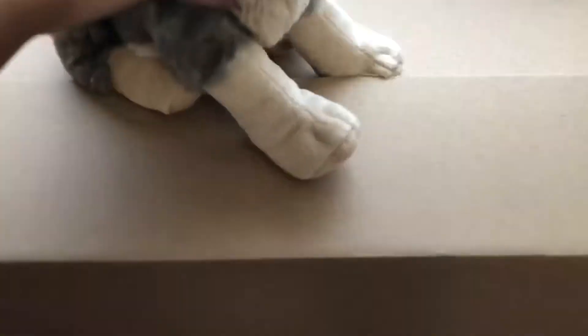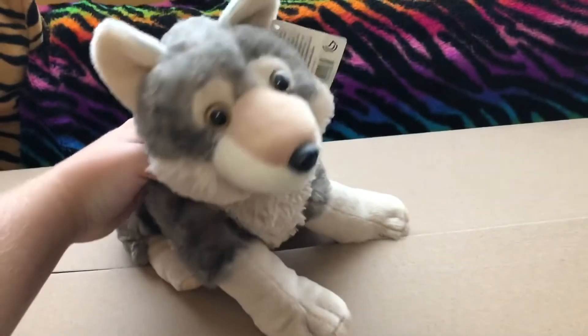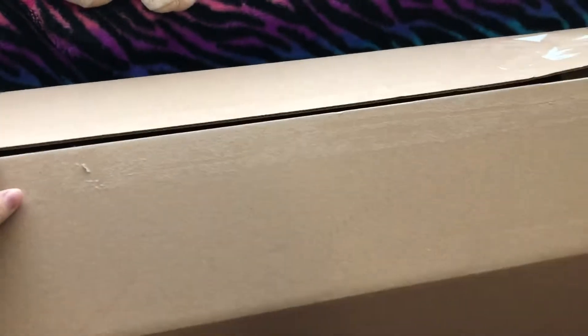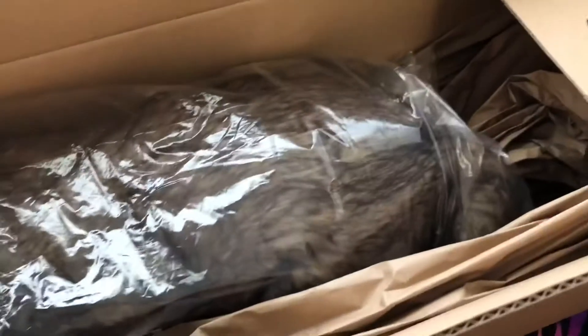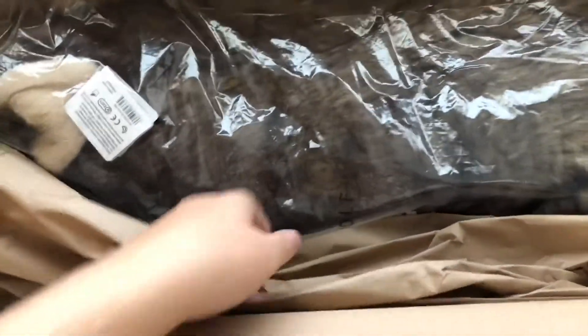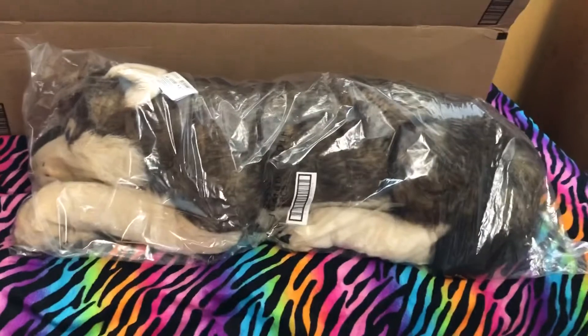So let's open the giant Wild Republic Wolf. I already opened the box but I didn't actually take him out yet. When you open the box he comes like this — oh my gosh, he's so big. And he comes with some paper. Look how big!